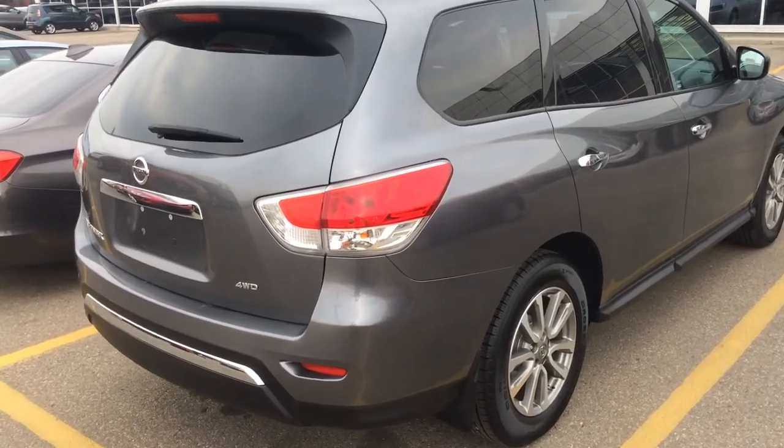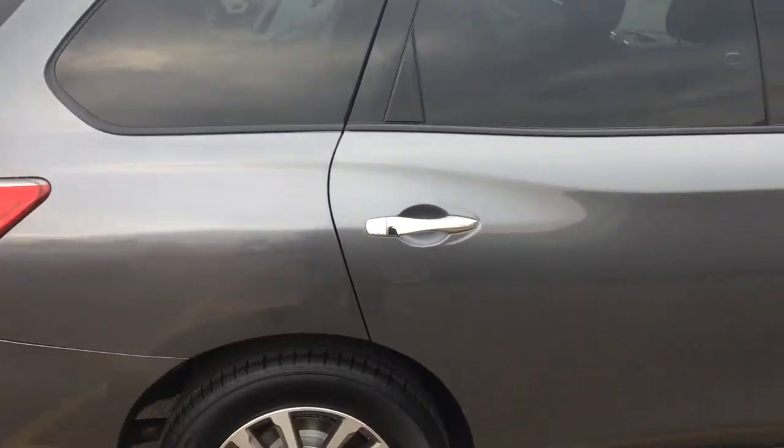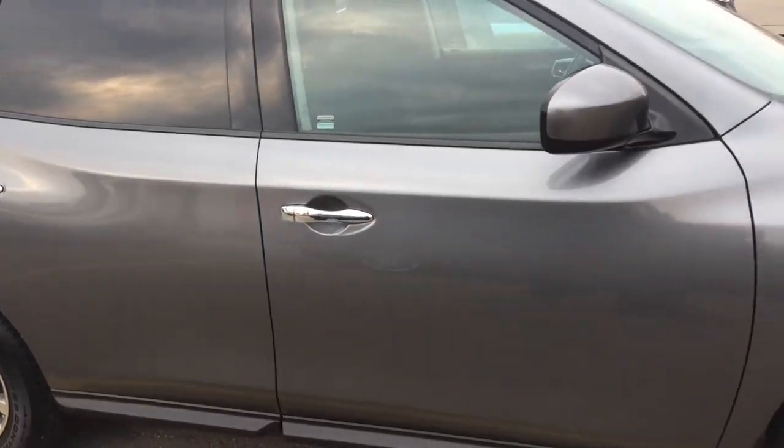Overall this four-wheel drive is in excellent condition. Again it's Gordon from Sherwood Nissan, 780-449-5775.